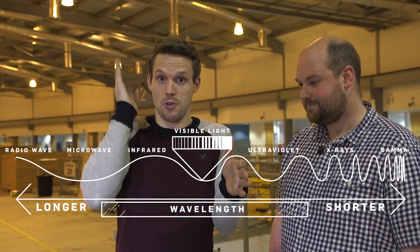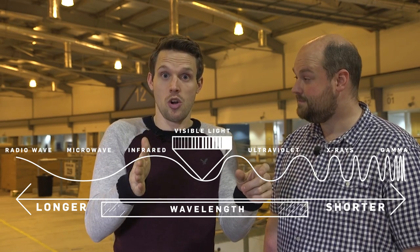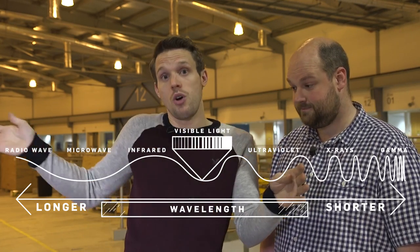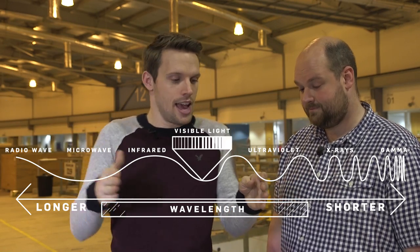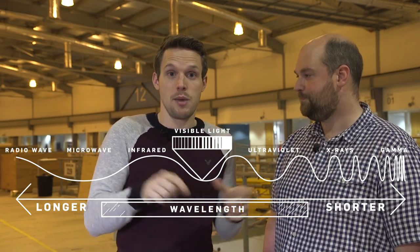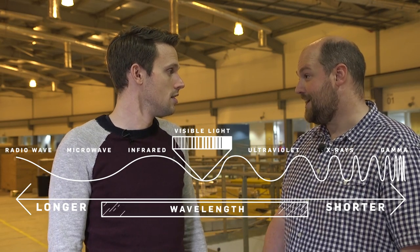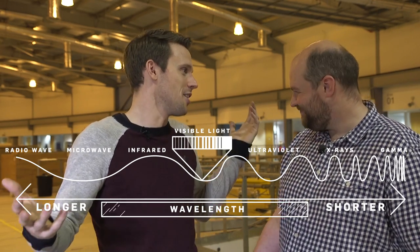You might know about the electromagnetic spectrum. We've got visible light in the middle, running from red, orange, yellow, green, indigo, blue, violet. This is longer wavelength; that end is shorter wavelength. If you go even longer you get to infrared and beyond, and if you go shorter you get X-rays and down to gamma. Diamond produces everything from infrared down to X-rays. Visible light is also produced, but we don't generally use that since there are other ways of producing it — we can just use a microscope.